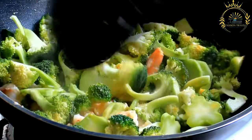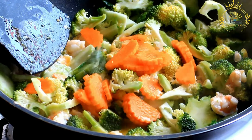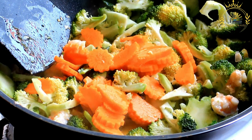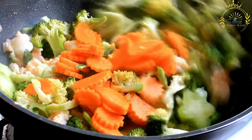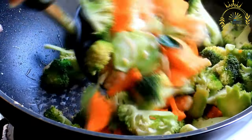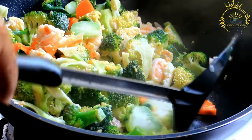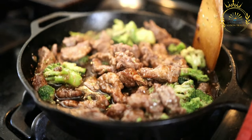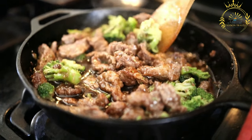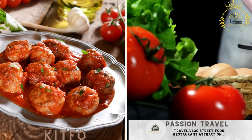Tibs is usually served hot, accompanied by injera, gomen (collard greens), ayib (Ethiopian cheese), and sometimes a simple salad. Tibs fur fur is a variation where the dish is mixed with pieces of torn injera, adding an interesting texture. Tibs is a comforting and satisfying dish that exemplifies the richness of Ethiopian and Eritrean cuisine, popular for both casual dining and special occasions.